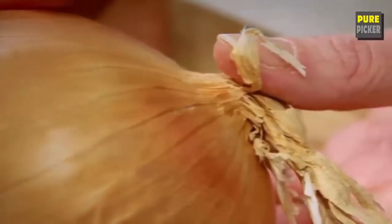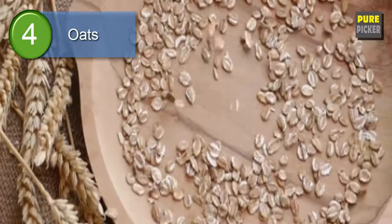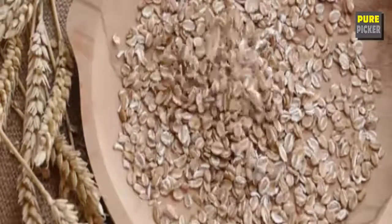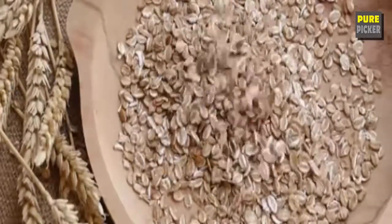Number three: onions. They can reduce bad cholesterol, increase good cholesterol, and maintain healthy blood pressure levels. Number four: oats. Oat bran and other whole grains are great sources of soluble fiber.